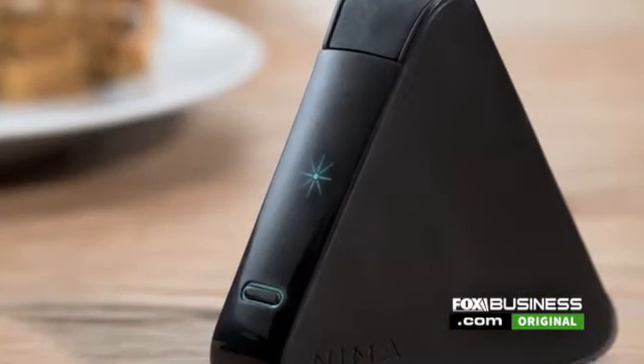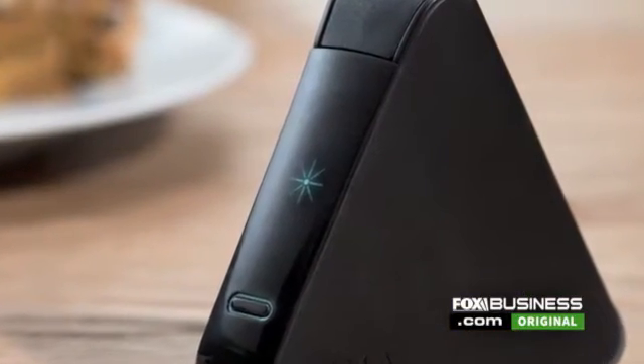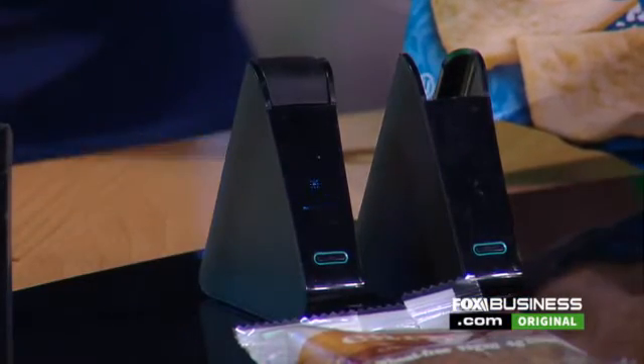The portable gadget called NEMA currently detects for gluten, but the company plans to extend to peanut and dairy allergies in 2017.